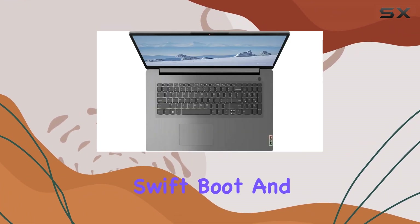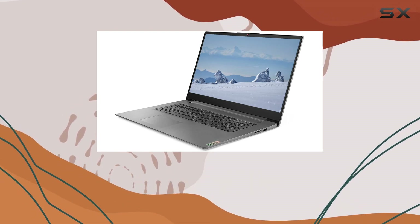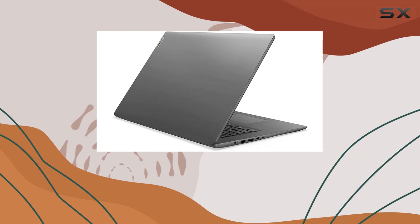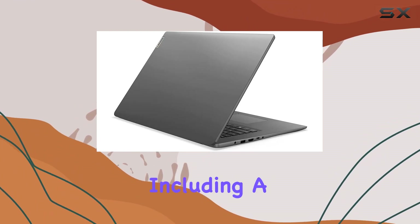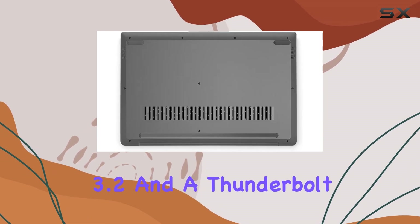The inclusion of a 512-gigabyte PCIe NVMe M.2 SSD is another highlight, providing ample storage with swift boot and load times, significantly enhancing the overall user experience. From a connectivity standpoint, Lenovo has equipped this model with a versatile array of ports.